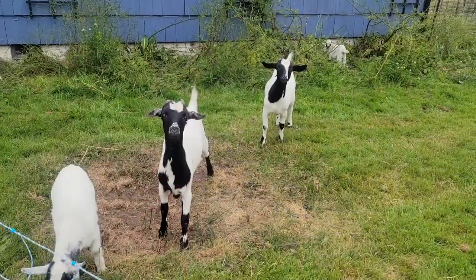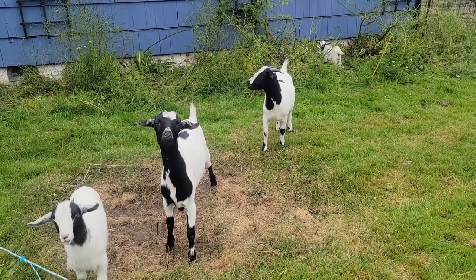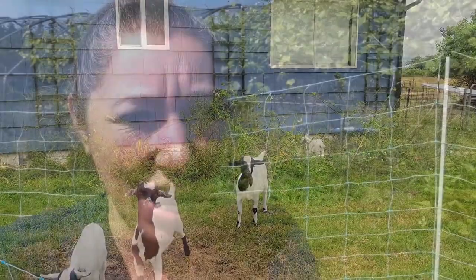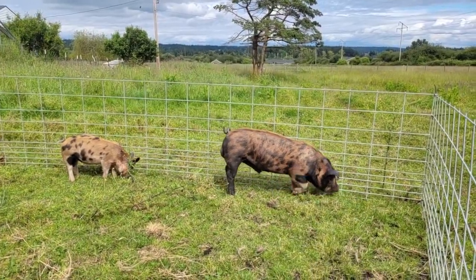Today my goals are to move the goats around because they have done a pretty good job of demolishing the weeds in the front of our house, and to set up some pig enclosure areas for our incoming piglets.